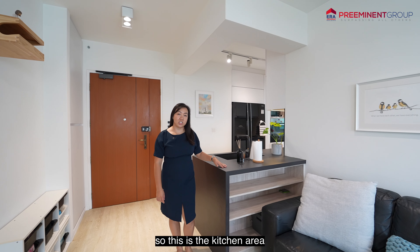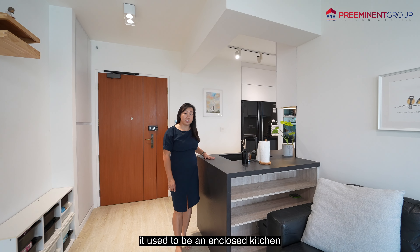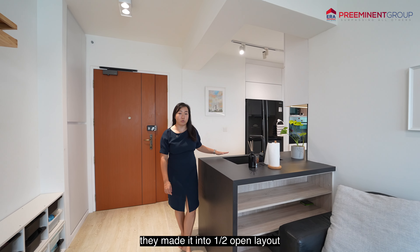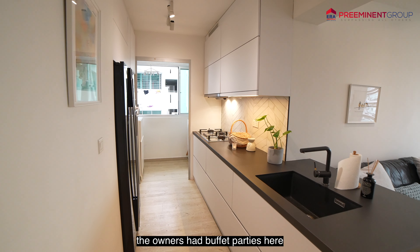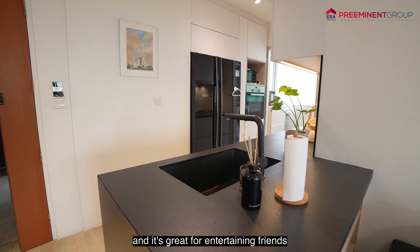So this is the kitchen area. It used to be an enclosed kitchen, but with the renovation, they made it into a half-open layout — it's great for hosting. The owners had buffet parties here and it's great for entertaining friends.